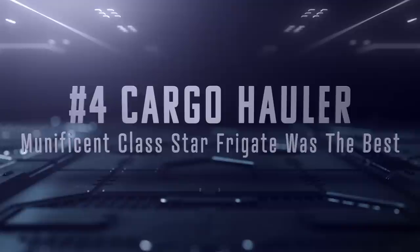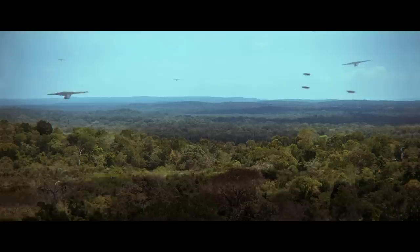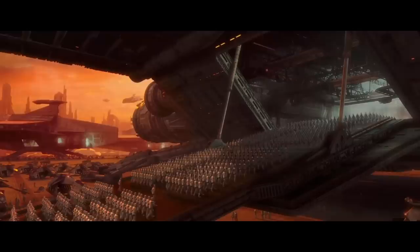Now, the main reason why the Munificent-class is so much larger than other frigates is because it was originally designed to haul around a lot of cargo. This is, after all, a merchant ship that has been outfitted for combat purposes. During the Clone Wars, the Munificent-class could hold up to 150,000 droids at a time, meaning just one frigate could deploy enough troops to take over a planet. In comparison, the largest troop carriers the Republic had were the Acclamator-class assault ships, which could only carry around 16,000 troops.